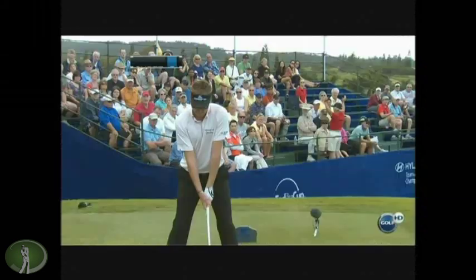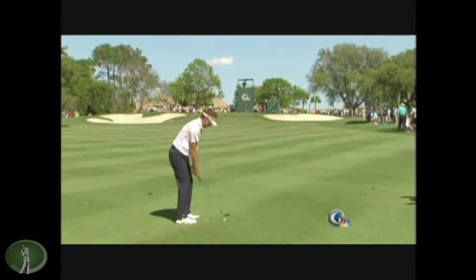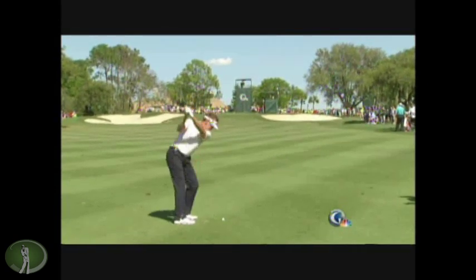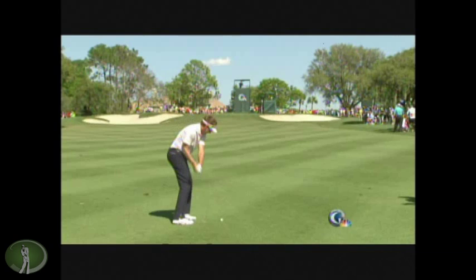Ian Poulter. Pretty cool swing here. Just really good mechanics. Can't really complain about anything with him — it's sort of up and down. There's another example of the grip heading more down between the feet and the ball, not necessarily out. Great shaft position there. And the hallmark of all good ball strikers — perfect shaft control.